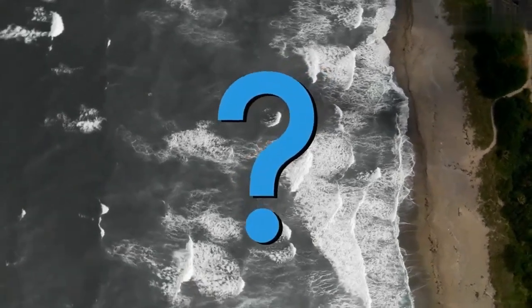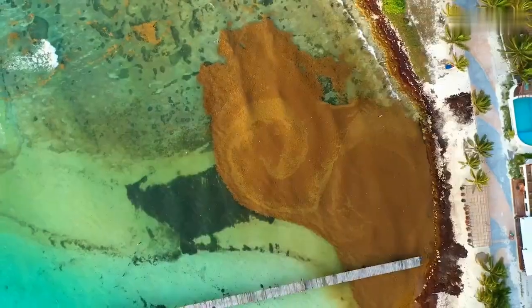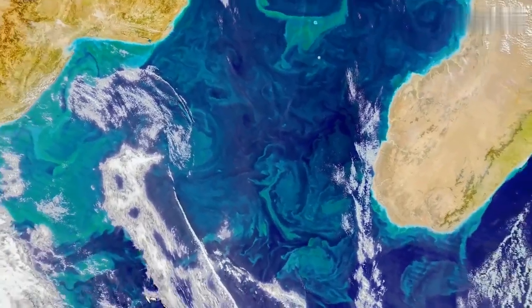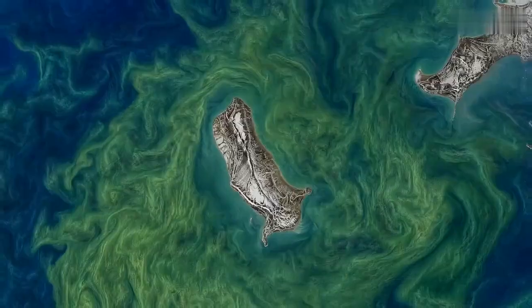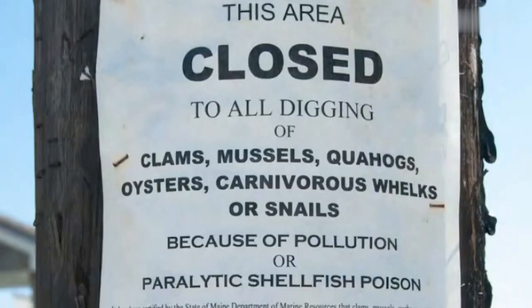What color is the ocean? Trick question. It's all kinds of colors — blues, greens, reds, yellows, and swirls of all of the above. And these colors can tell us a lot about what's going on just beneath the surface: what's thriving, or changing, or could pose a threat.